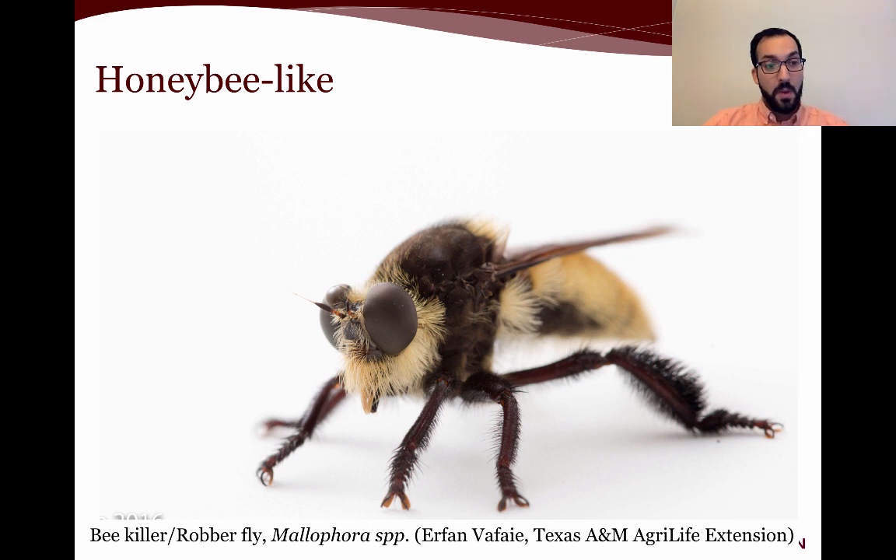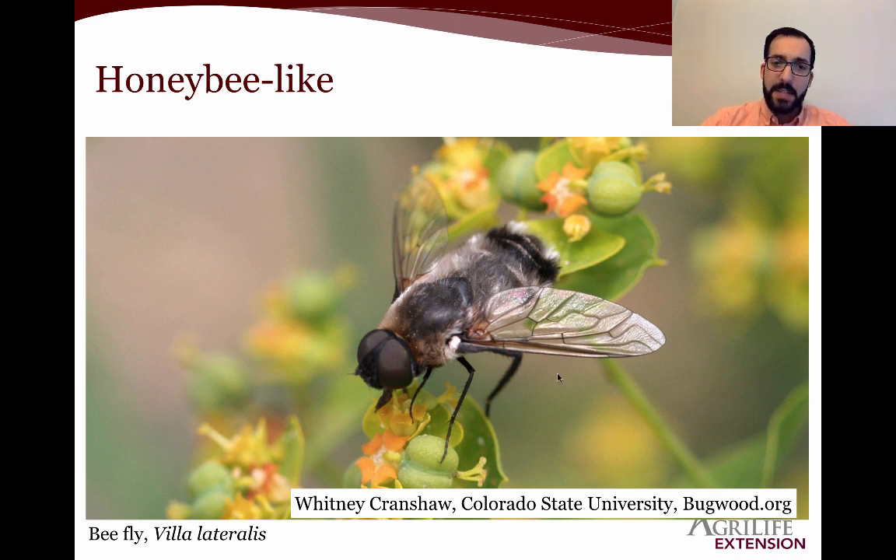We have the bee killer or robber fly, which looks a lot like a honeybee but is actually a type of fly that will catch bees in the air and eat them — it is actually considered a bee predator. That doesn't mean you need to control them; their populations can build around apiaries, making them problematic for apiculturalists, but not so much in a backyard garden. We also have the bee fly, also a type of fly and not a bee at all, whose immatures are considered parasitic: it lays its eggs around other insect eggs, and its larvae will eat those eggs or larvae in order to develop.